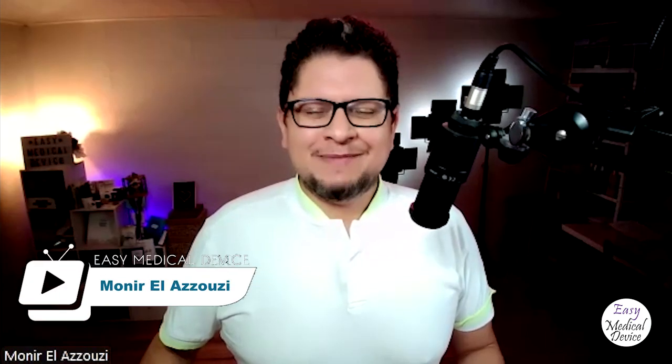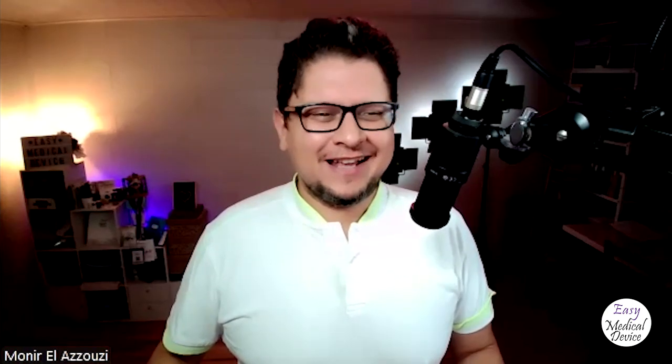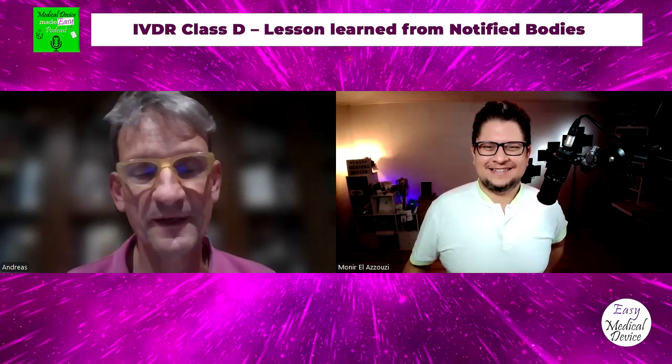Welcome to the Medical Device Made Easy podcast. Here is Munir Al-Azuzi from easymedicaldevice.com and today we'll talk about IVDR Class D devices. I have with me Andreas Tanger from TÜV SÜD. Welcome to the Medical Device Made Easy podcast. Hello Munir, thank you for having me today.